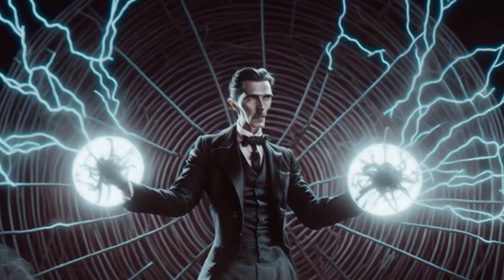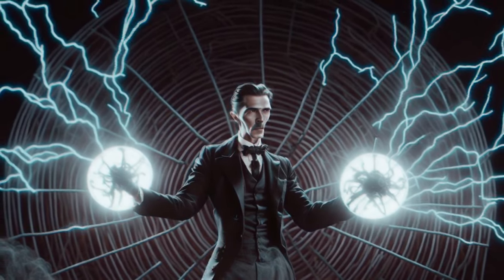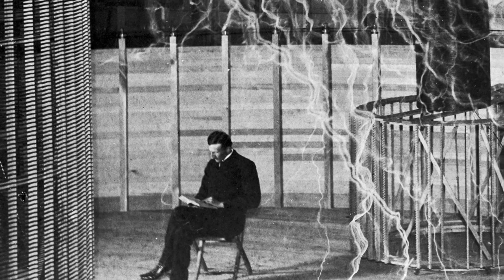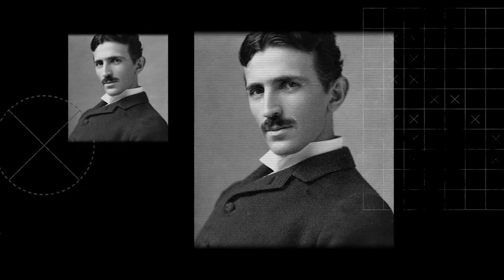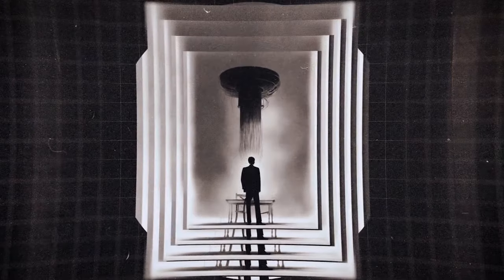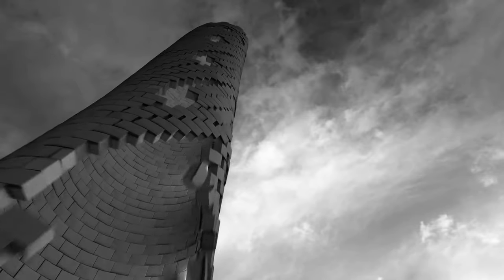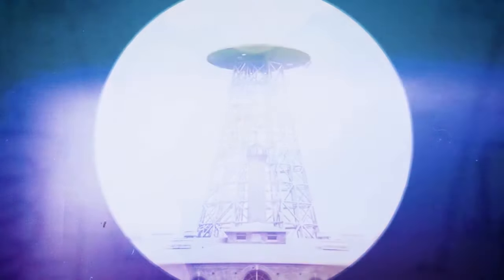In 1899, Tesla conducted top-secret experiments and became convinced it was possible to transmit electrical power through the Earth's upper atmosphere. The Wardenclyffe Tower was supposed to be the prototype station for a network of towers providing the whole world with wireless energy. Unfortunately, Tesla didn't have the resources or investor patience to bring this to fruition. It ran into financial problems and roadblocks, and in 1917 the unfinished tower was torn down for scrap metal to pay off Tesla's debts. The original Red Brick Laboratory is still there — the only Tesla lab that has survived.